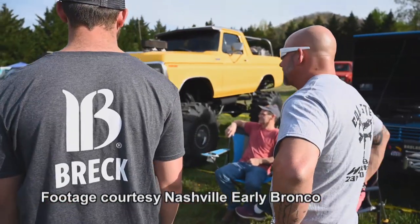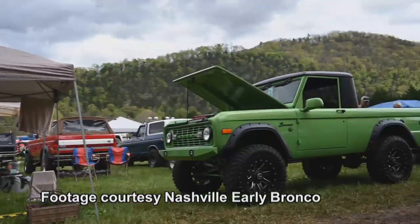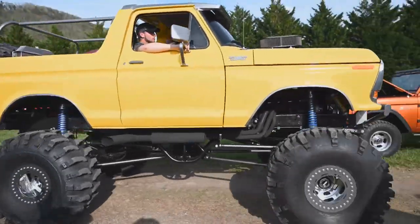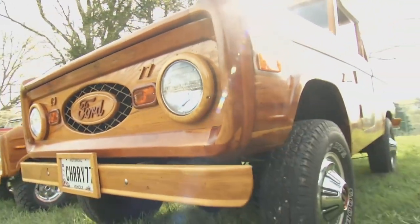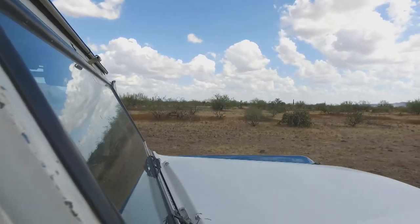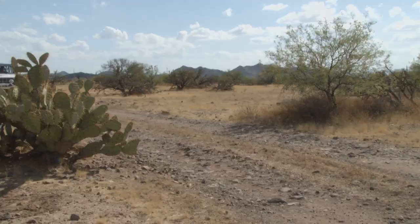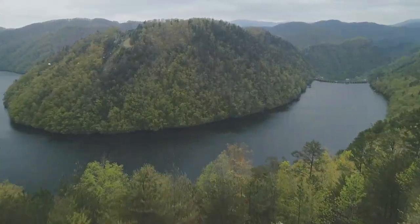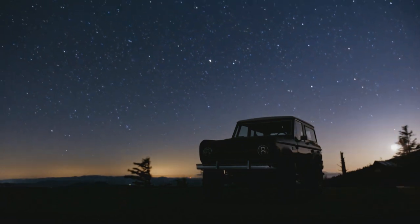One thing that captivates me about the Bronco is all the different stories that surround it. You talk to 10, 15, or 20 different people and they all have wonderful stories — whether they grew up in Broncos or bought them in recent years and modified them. These vehicles are a blank canvas for the owner to customize and make into their own unique vision, with good, strong, basic bones. They're a Ford product, so parts are available, and they give people a means of escape to get out into the boonies and create great memories with family and friends.